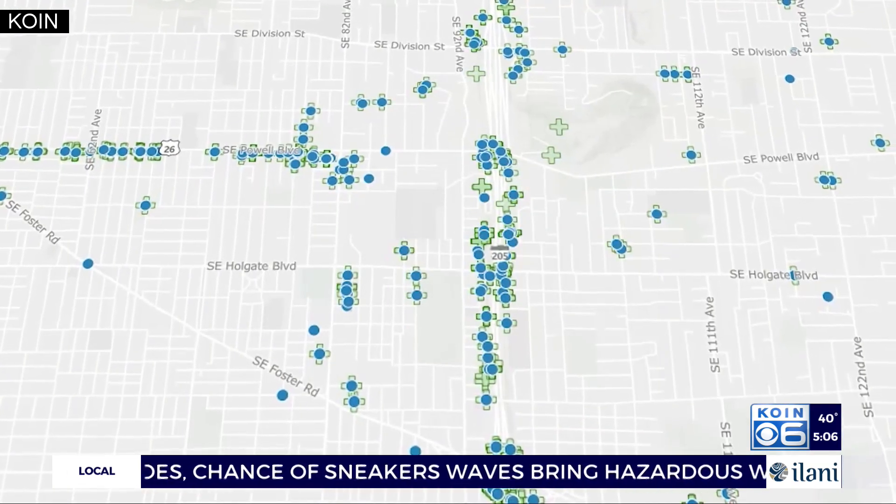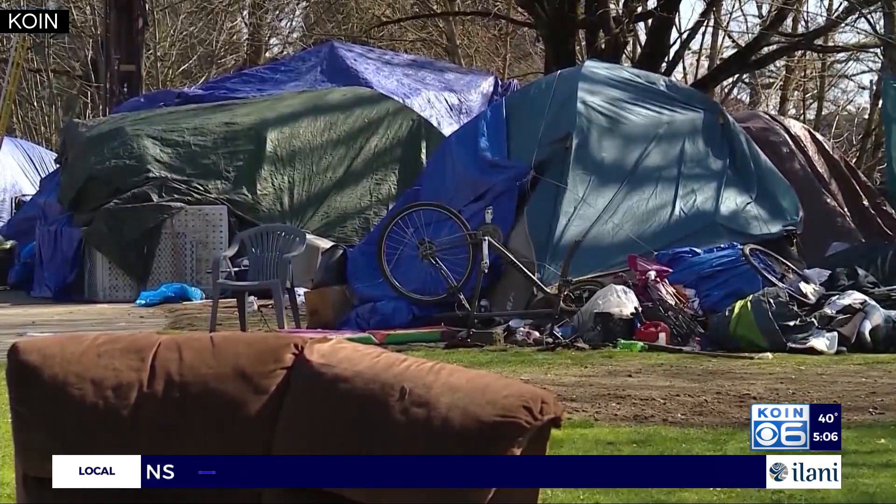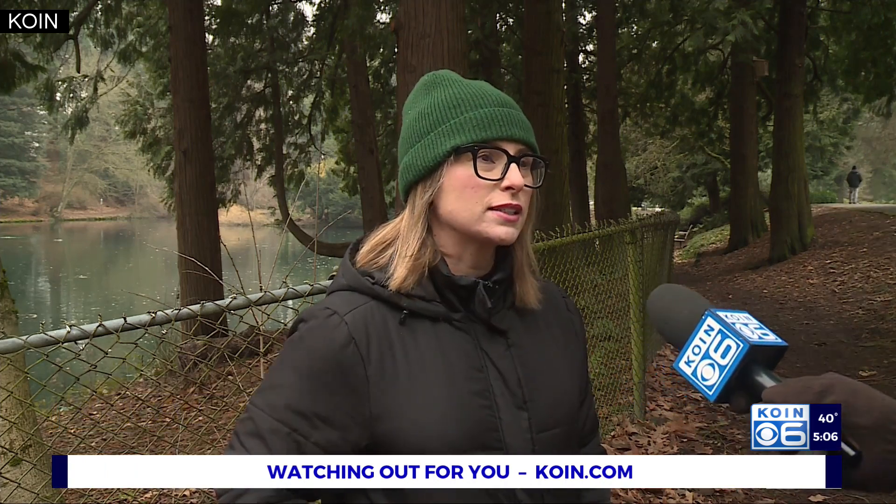Mapping out the issue, you can see the areas: Powell, 92nd and Powell, 82nd and Powell — a lot of division. Hopefully it's a step towards solving it. I'm looking to see how it evolves over the next six months when we have more data to see the patterns that exist.